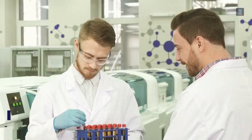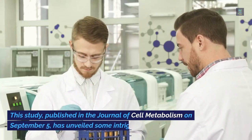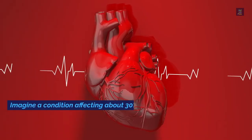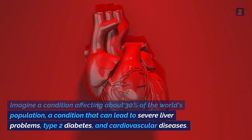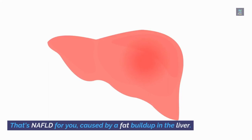This study, published in the journal Cell Metabolism on September 5th, has unveiled some intriguing findings. Imagine a condition affecting about 30% of the world's population — a condition that can lead to severe liver problems, type 2 diabetes, and cardiovascular diseases. That's NAFLD for you.